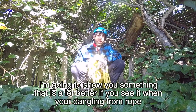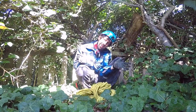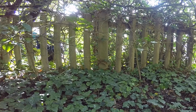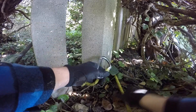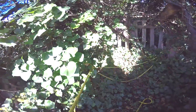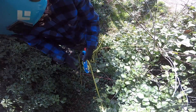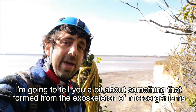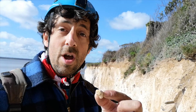I'm going to show you something that is a lot better if you see it when you're dangling from a rope. I'm going to tell you a bit about something that formed from the exoskeleton of microorganisms — I'm talking about chalk.